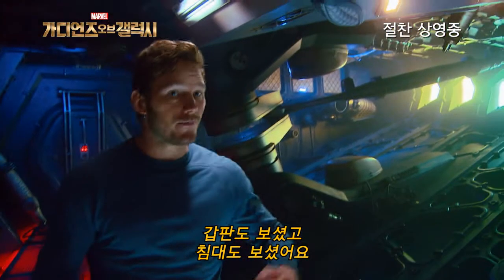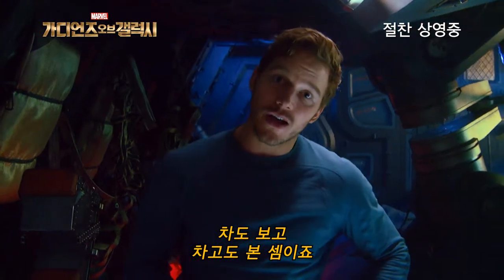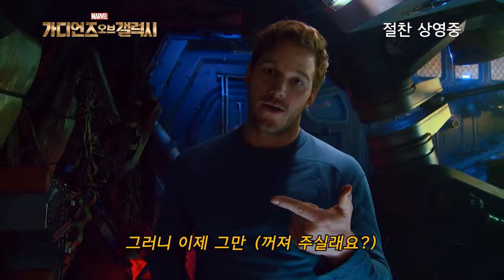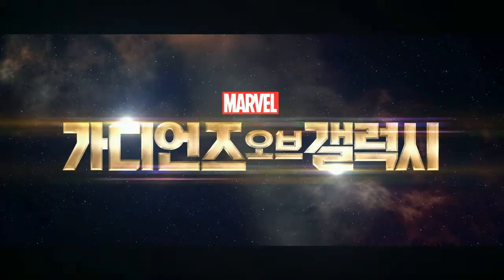I guess that's it. You've seen my flight deck, you've seen my bunk, you saw my cars, you saw my garage. Now get the out. Marvel's Guardians of the Galaxy.